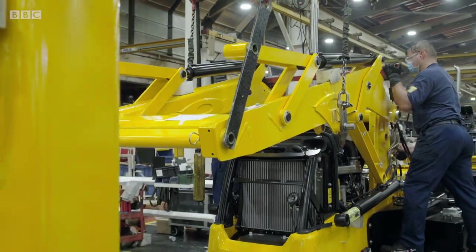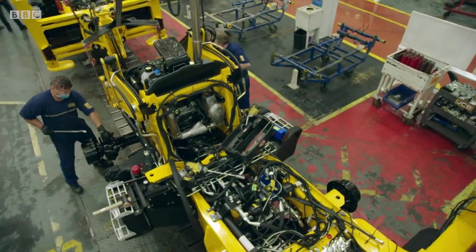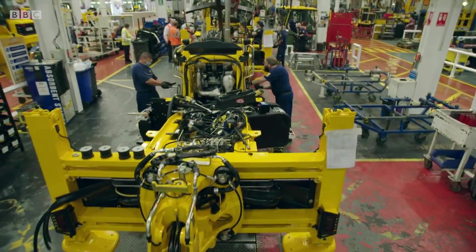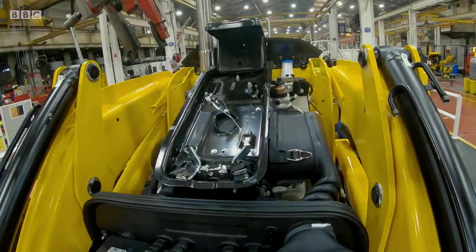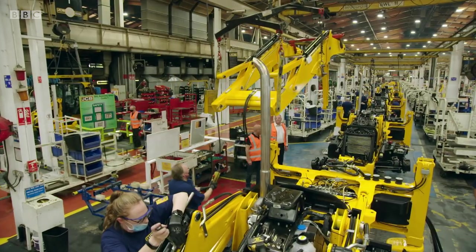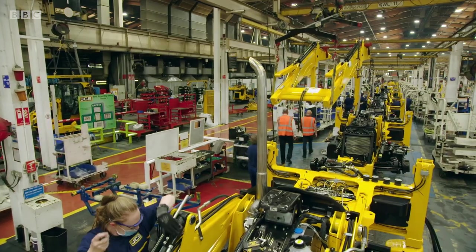It takes two of the front-loader team just 12 and a half minutes to fit the loading arms, using six pivot keys to attach them to the chassis. And now these magnificent machines are starting to look less like racing.